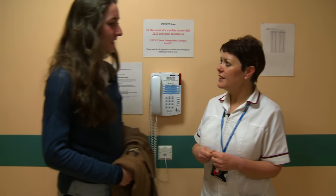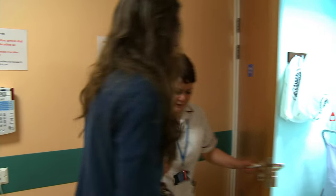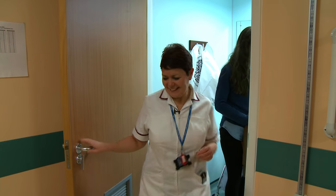First of all, you'll get changed. For some scans you should not eat for four to six hours beforehand. For others there is no preparation. Your appointment card will give you details about what you need to do.